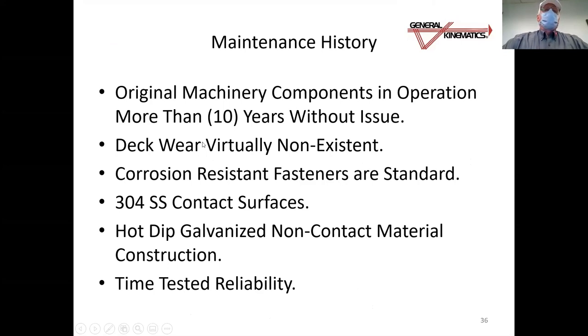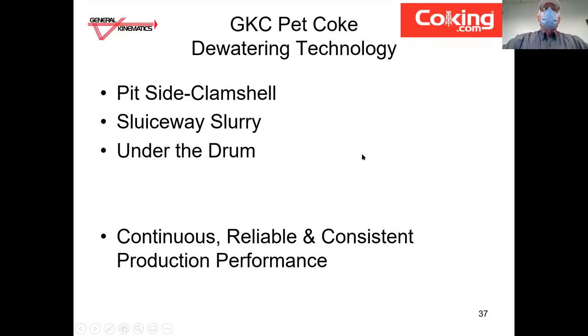Our concerns for deck wear turned out to be totally unnecessary — it is virtually nonexistent. After 10 years of operation, if you crawl along one of these decks, you cannot even perceive any wear. Corrosion resistant fasteners are standard. All contact surfaces are 304 stainless steel. We hot-dip galvanize the non-contact construction — structures outside the petcoke contact area. We have time-tested, field-proven reliability. So we've just discussed the pit-side clamshell, the sluiceway slurry, and the under-the-drum applications — the dewatering technology offered by General Kinematics Corporation. It is continuous, reliable, consistent production performance.